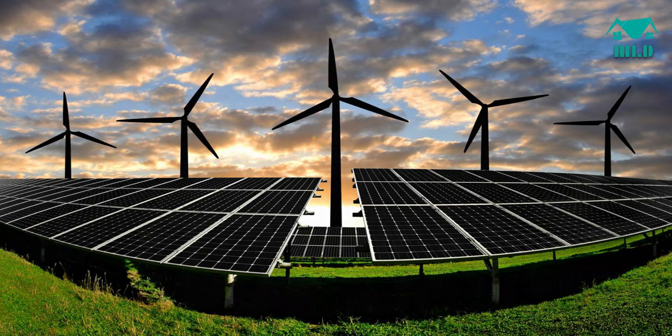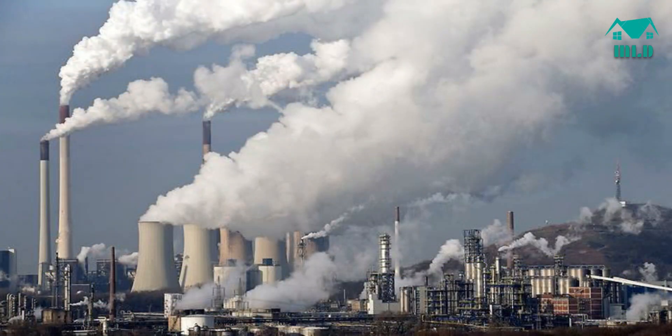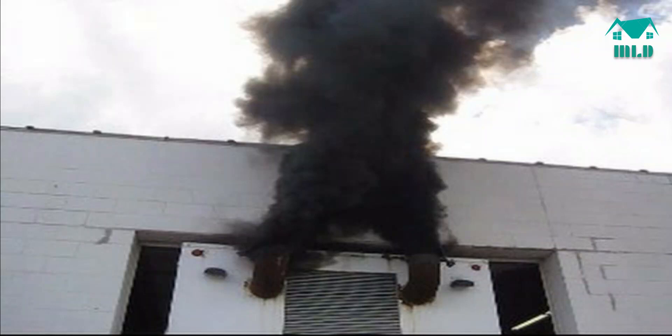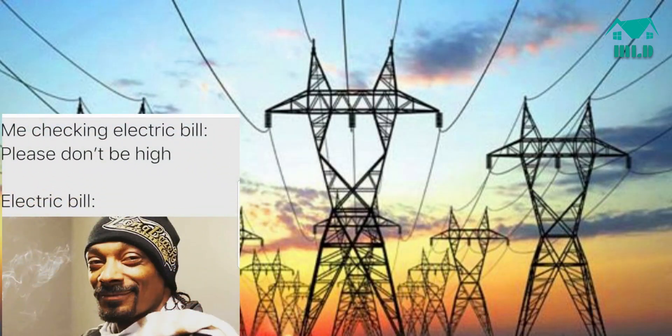As you know, the world is looking towards renewable energy in order to make the environment of this planet more suitable for living. Today we can see that fuel prices are rising globally, and hence the electricity we are purchasing from the local distribution company is getting costly as well.